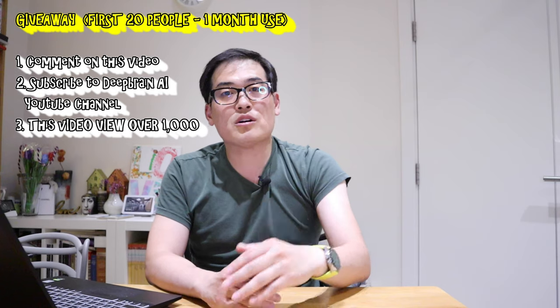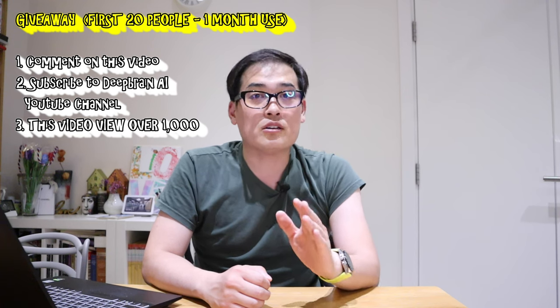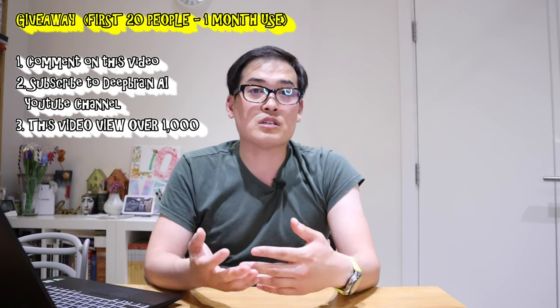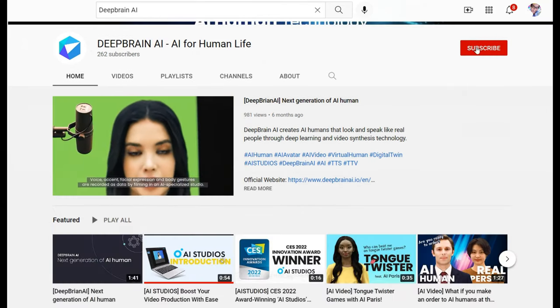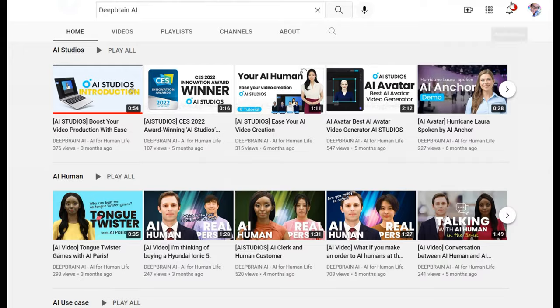Deep Brain AI has made an offer: the first 20 people who comment on this video — under the condition that they subscribe to the Deep Brain AI YouTube channel and this video reaches more than 1,000 views — will get free usage for up to one month. Please make sure you comment below and subscribe to the Deep Brain AI YouTube channel. I hope you find this video useful and entertaining. If you have any queries, please comment below. Thank you very much for watching. This is LJP Tech. All the best. Bye bye.